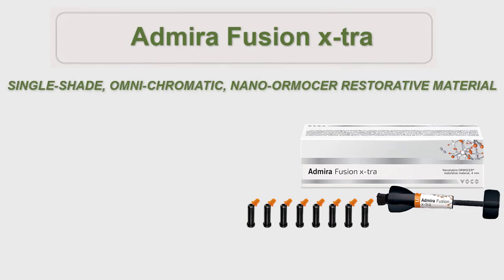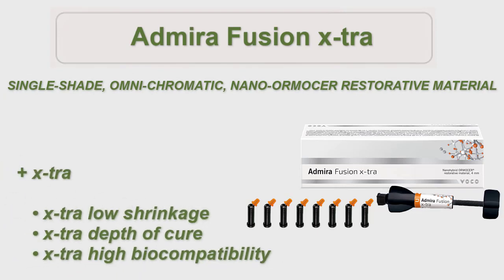Abirifusion Extra is the world's first single-shade Omnichromatic Nano-Ormister Restorative Material, designed to deliver simplicity and ease of use in a single shade and backed by the high-quality performance of Nano-Ormister technology.